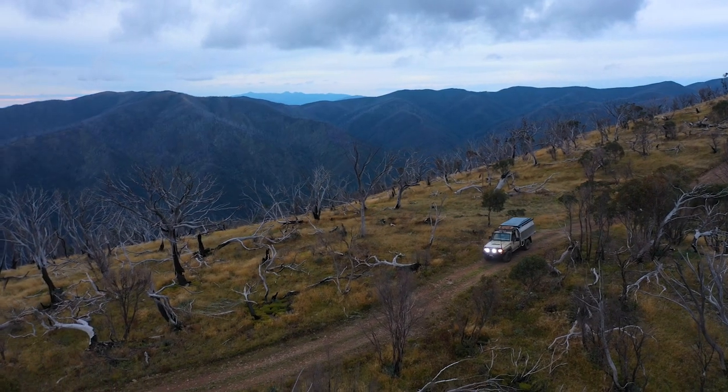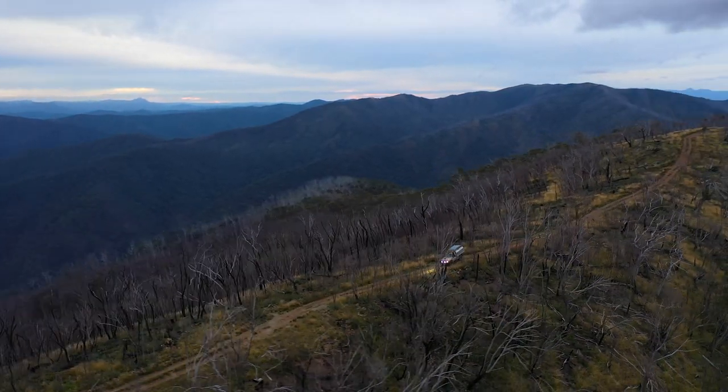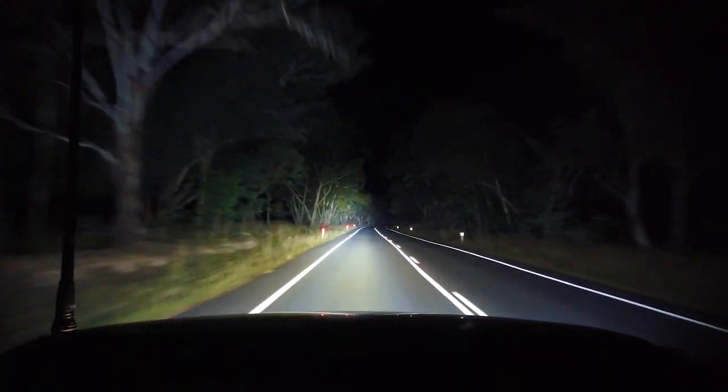We've also re-engineered the Lethal lights with a new 5,185 Kelvin colour temperature. That means they're just a little bit more on the softer, warmer side — still a clear, crisp white light, but that little bit easier on the eyes when driving long distances.